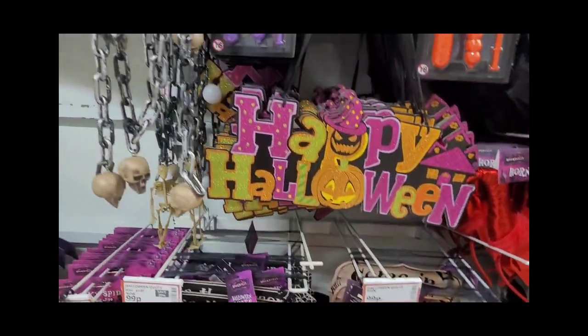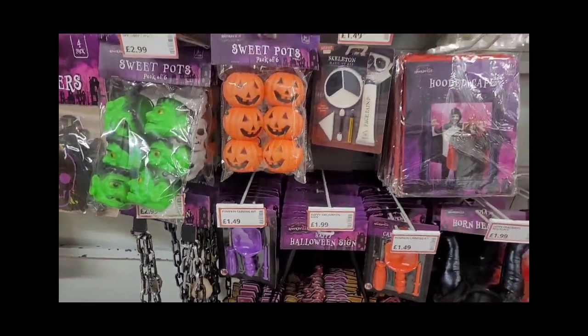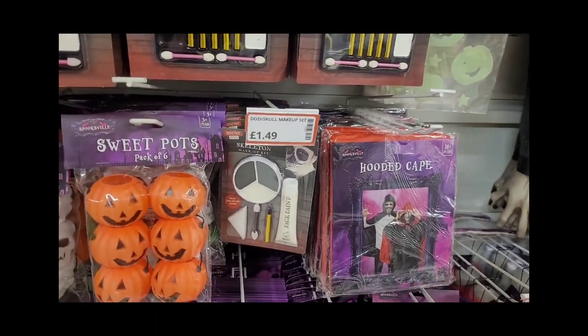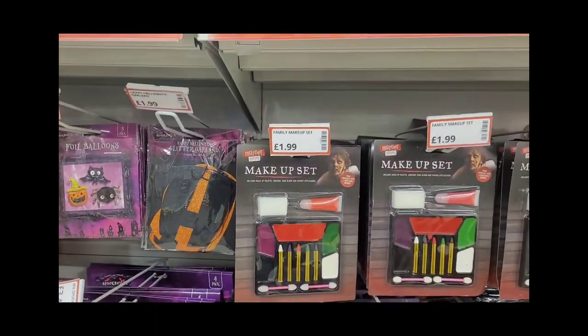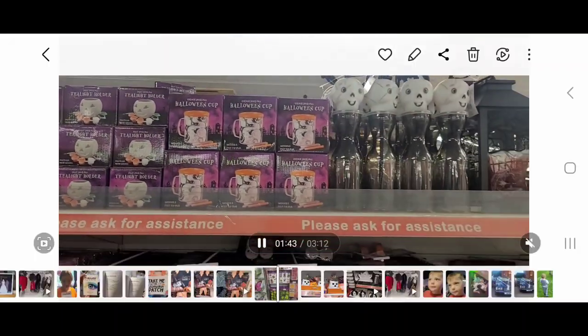There are some nice little signs — 'Come in for a Bite,' 'Happy Halloween' — some more chains with skulls, and some pumpkin carving kits, though to be honest I always use a knife and don't bother with those kits.